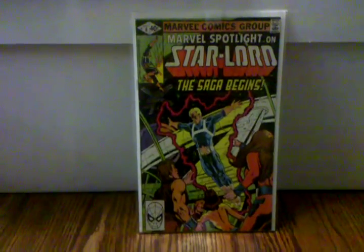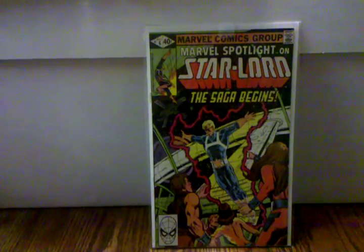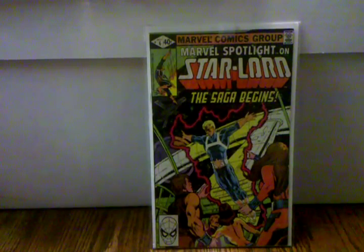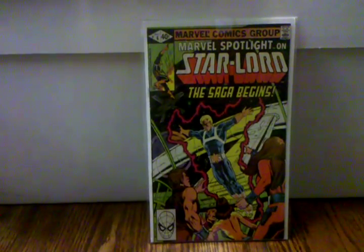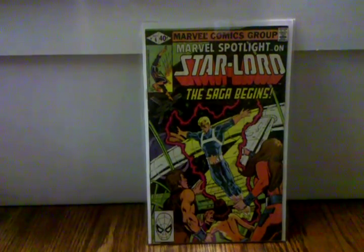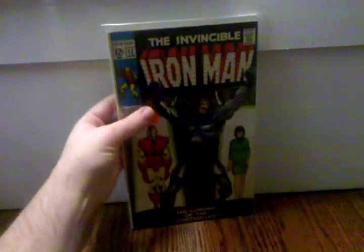Marvel Spotlight number six, volume two. Now this is the first appearance of Star-Lord in an actual comic book form. His first appearance is in Marvel Preview 4, and then he's been in quite a few magazines, but this is his first appearance actually in a comic book. I highly recommend picking this book up — it's kind of under the radar right now. I don't think a lot of people know about it because they're all going after Marvel Preview 4, but this is kind of along the same lines as Hulk 271 with Rocket Raccoon.